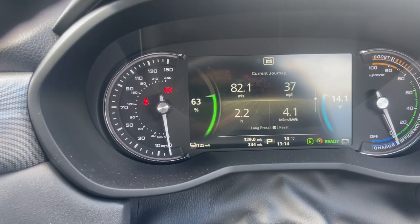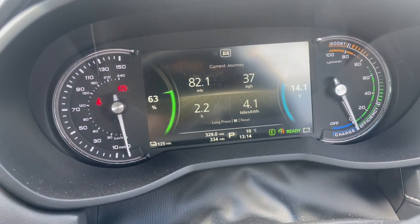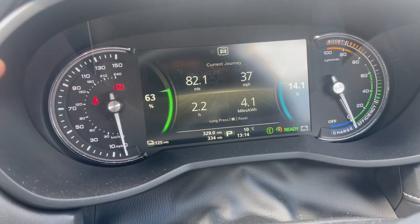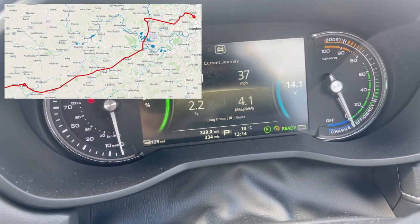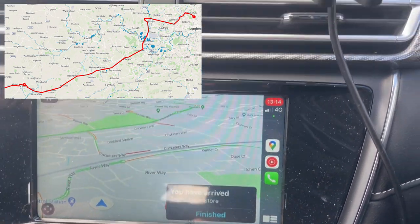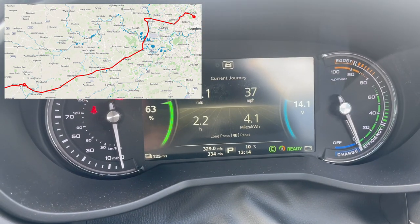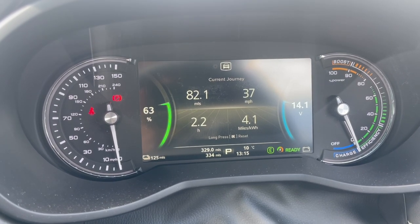We've done 82 miles and we're on 63 percent. I've kept the car on eco mode the whole time with curves too — 4.1 miles per kilowatt hour is pretty good. It was a 2.2 hour journey so it took a bit of time getting out of that London traffic, but we have arrived at the Andover Tesco superstore. We're just going to have a little rest and buy some food for the accommodation.